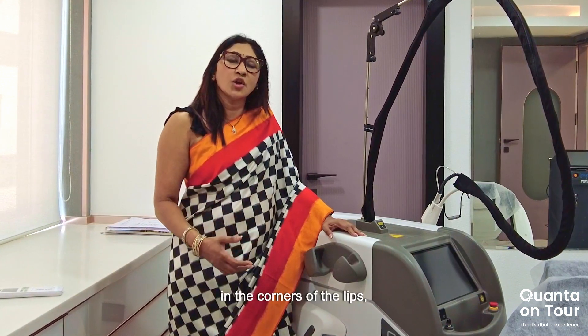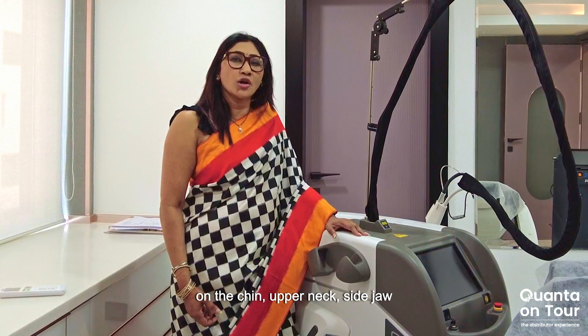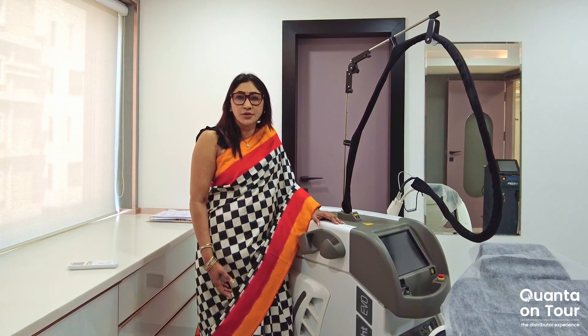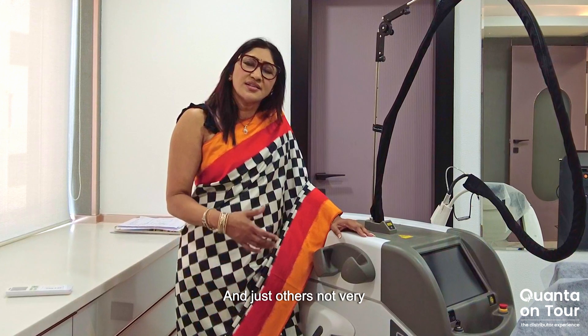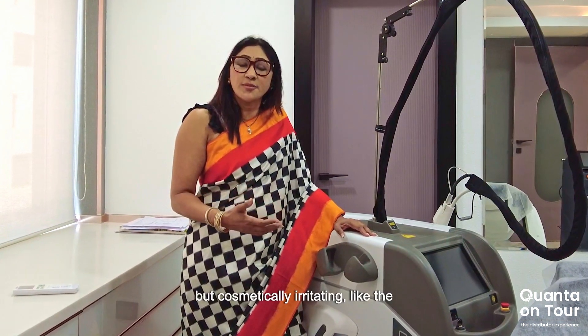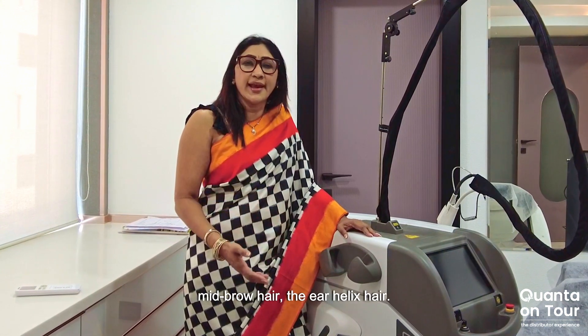And I love using it for severe hirsutism patients, where they have these thick coarse hair in the corners of the lips, on the chin, upper neck, sideburns. I also use it for my patients with Hidradenitis Suppurativa. And then just the not very clinically problematic, but cosmetically irritating cases, like the mid-brow hair, the ear helix hair.